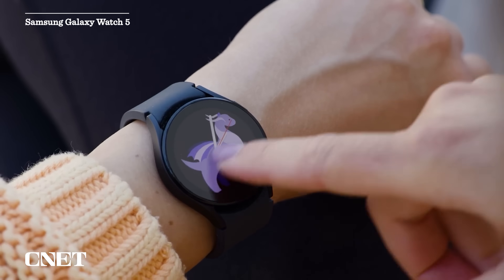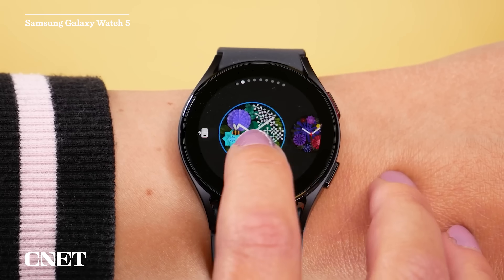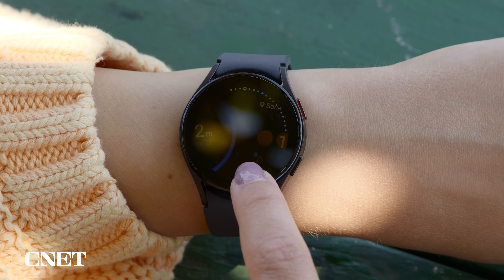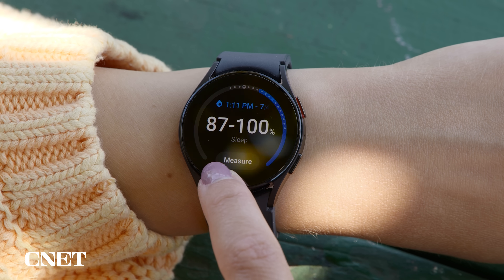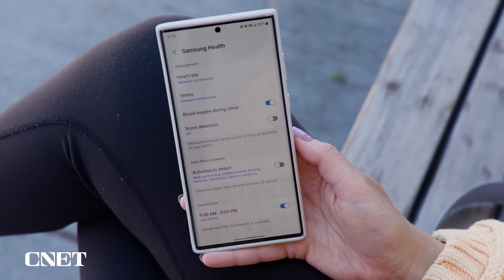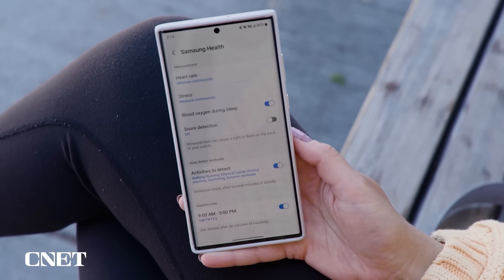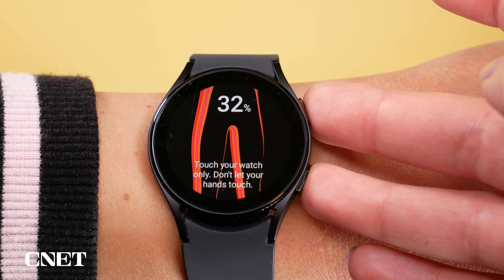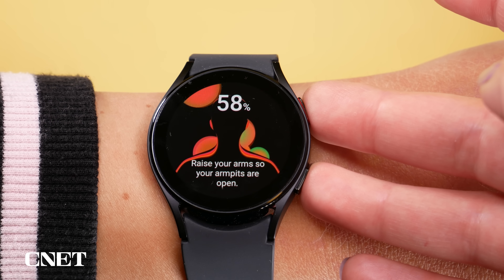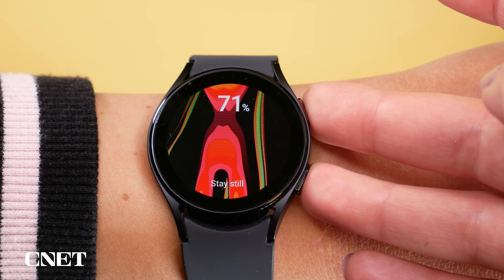Next we have another top choice for Android users: the Samsung Galaxy Watch 5. It's a solid watch, but it doesn't wow me with its overall feature set — it's really quite similar to the Watch 4 from the previous year. It is at least 50 to 70 bucks cheaper than the Pixel Watch in the US, comes in two sizes, and it has a bio impedance sensor used to track things like body composition so you can keep an eye on your gains or your losses.